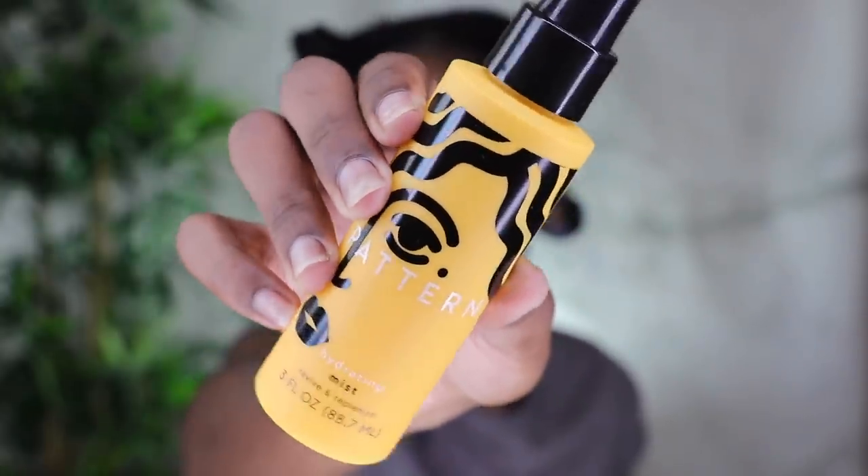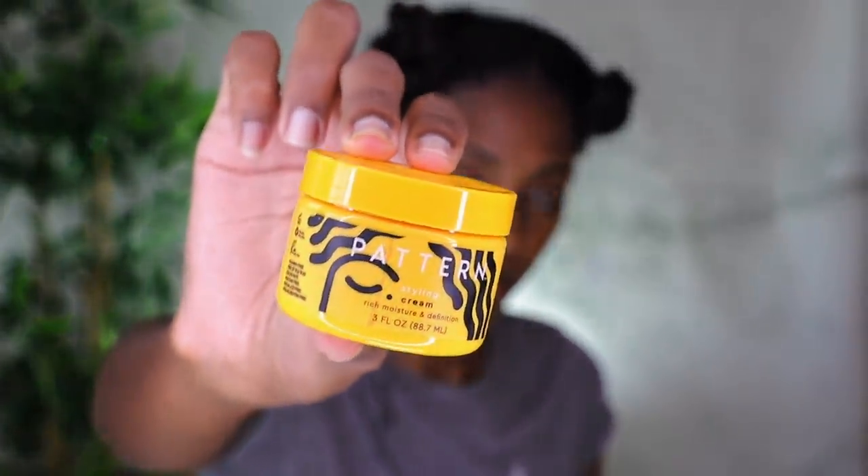So like I said, she launched a whole new collection of styling products. I got the mini versions — a mini bundle — and I went ahead and got that because I just wanted to try it for you guys. That came with the hydrating mist, the stronghold gel, the styling cream, and the curl gel. The styling cream is for rich moisture and definition. The curl gel is for shine, definition, and hold. The stronghold gel is for slick and snatched. And the hydrating mist is to refresh, revive, and replenish. These are all three-ounce products.